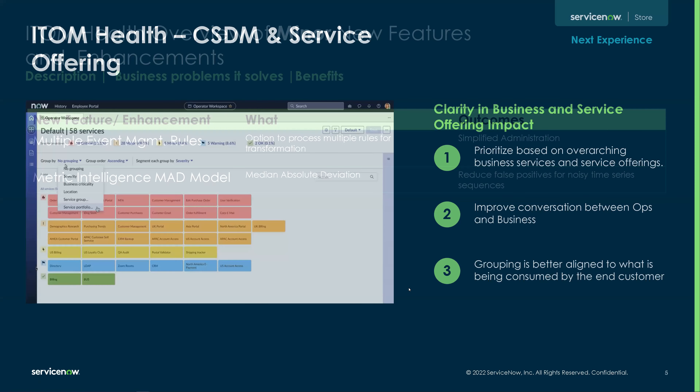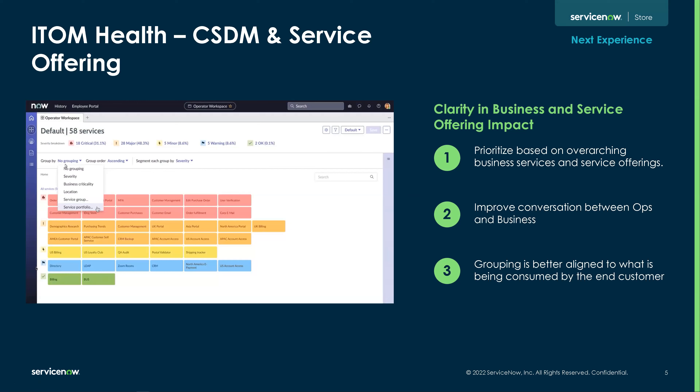We're talking about the CSDM and service offering — that refers to our common services data model. What this is going to do is prioritize based off business services and service offering, which is new. This improves the conversation between operations and business, and we're finally going to be able to group aligned to what is actually being consumed — a lot less confusion there.